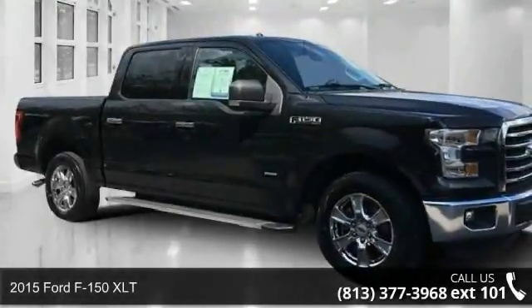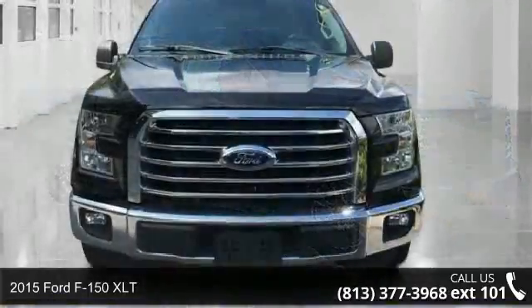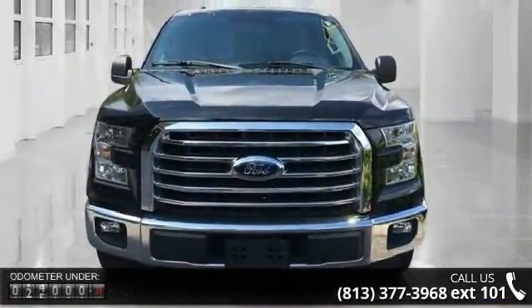Step into the 2015 Ford F-150 XLT. If you are looking for a first-rate auto, this one could be yours today.